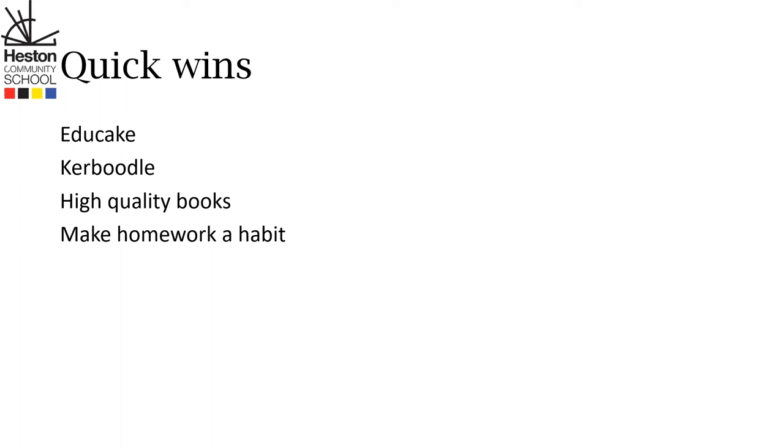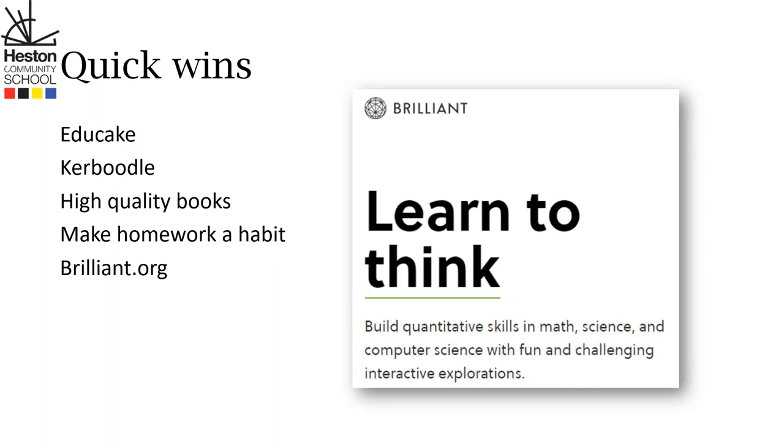The next thing you can do to really push it and make your child brilliant is to go to brilliant.org. Here they've got loads of interactive challenges and great things to explore — this will be far better than any PlayStation.